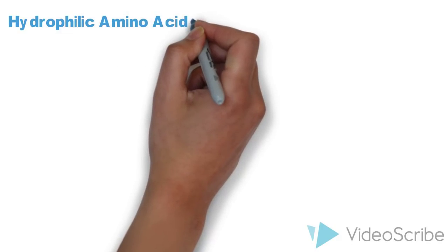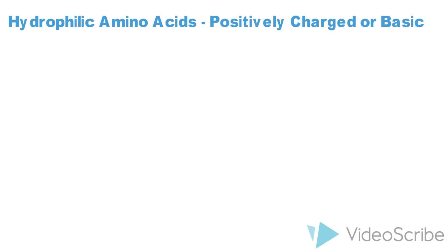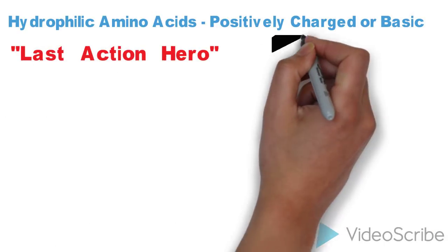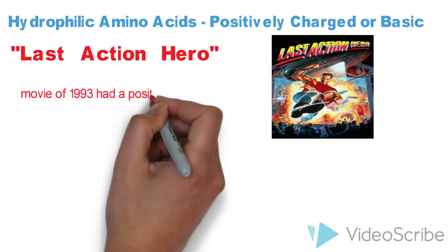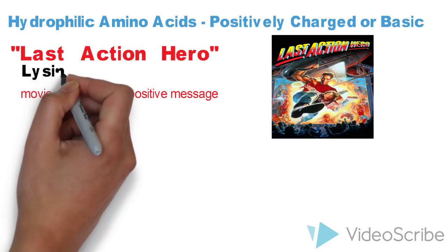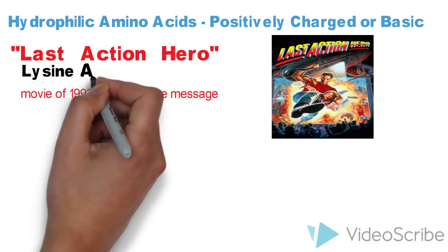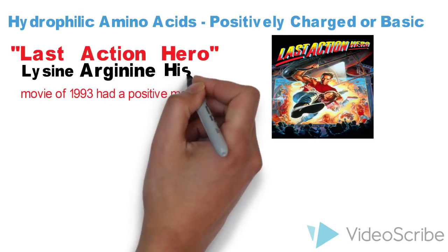Let's take a look at hydrophilic amino acids which are basic or positively charged. To remember these amino acids, just remember 'Last Action Hero movie of 1993.' '1993 had a positive message' — 'positive' will remind you that these are positively charged amino acids. L from 'last' stands for lysine, A from 'action' stands for arginine, and H from 'hero' stands for histidine.